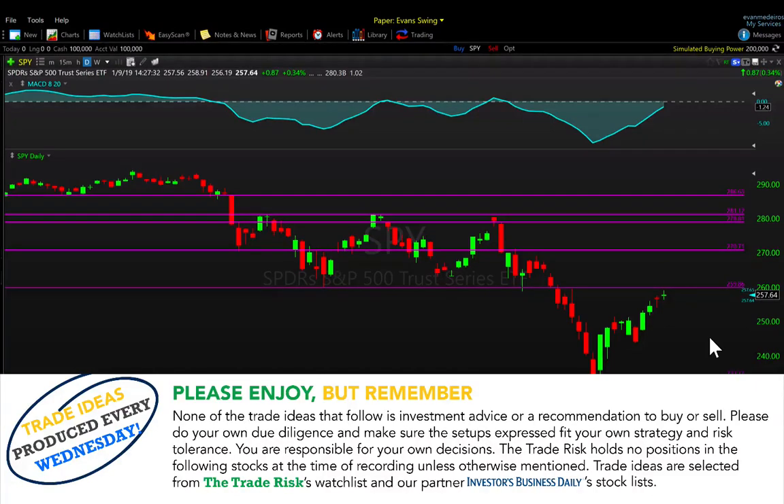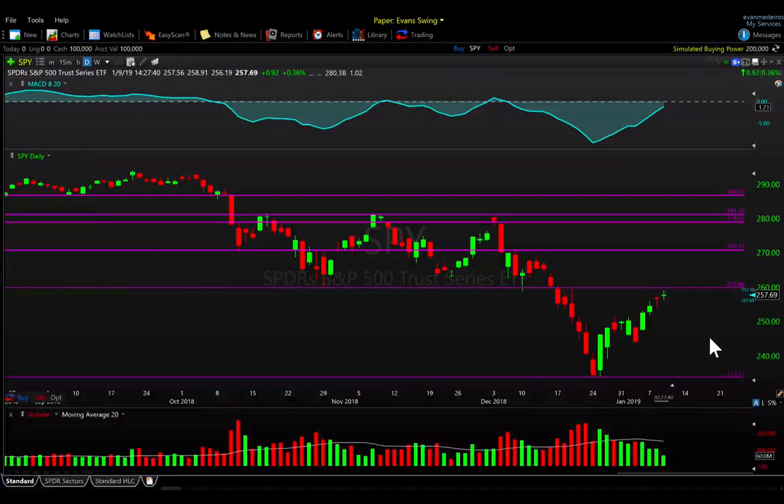Hey everyone, it's Evan here from The Trade Risk on Wednesday, January 9th. We are intraday right now and this is our weekly trade ideas video where we bring you some of the names on our watch list — stocks that are holding up well, showing some relative strength, and are not yet too extended in their move. As usual, this video is powered by our partners over at Investors Business Daily, curating stock ideas from their stock list.